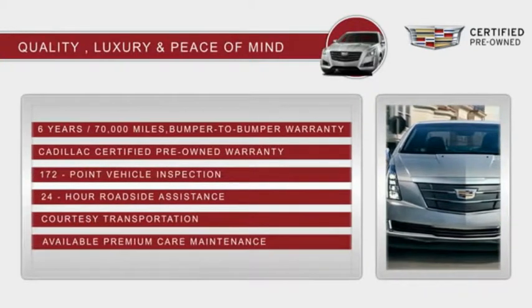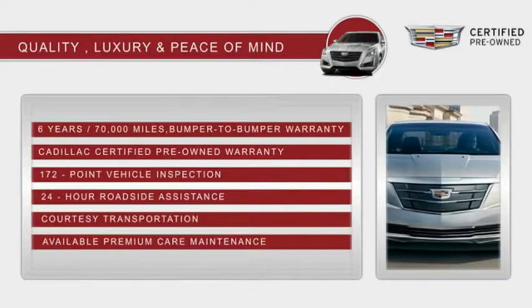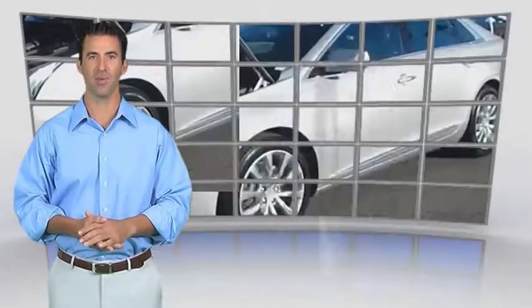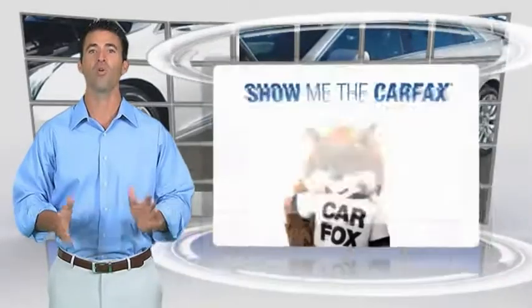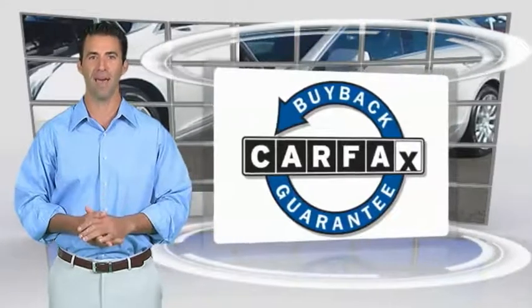With Cadillac certified pre-owned vehicles, the car's past becomes irrelevant. This is a one-owner vehicle with the Carfax Vehicle History Report. Be sure to find a complimentary copy of this report online or contact the dealership. This vehicle qualifies for the Carfax Buy Back Guarantee.